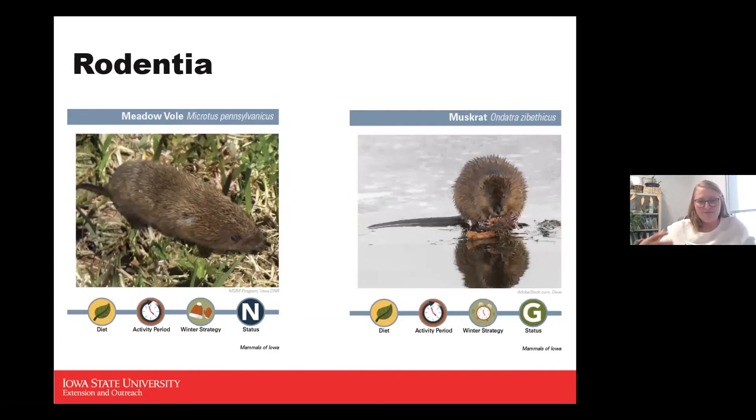The meadow vole is an herbivore, active during all hours of the day, active during winter, and a no-status species. This is one of Iowa's most common small mammals and a major prey source for raptors. It's a mouse-sized mammal that looks similar to a mouse or hamster with a fairly long tail. As its name suggests, it likes to be in meadows. Its diet is almost entirely plants, though it sometimes eats insects or decaying animals.